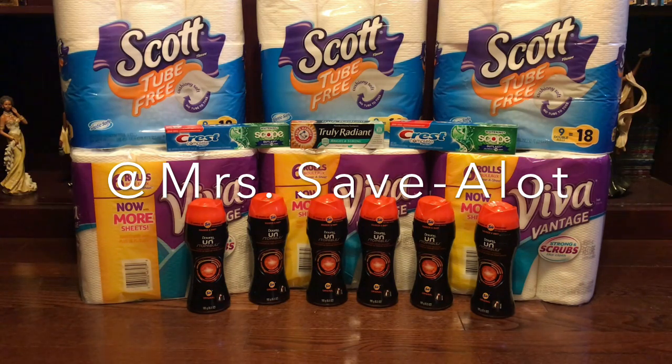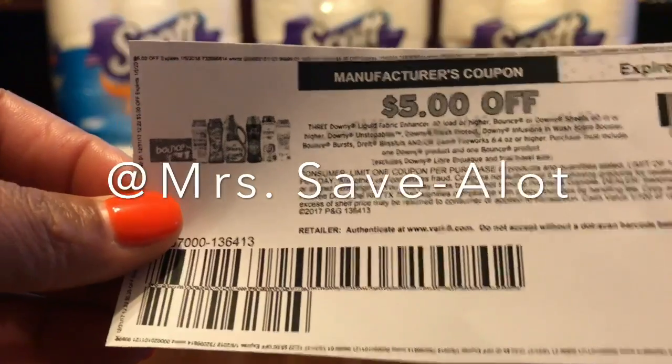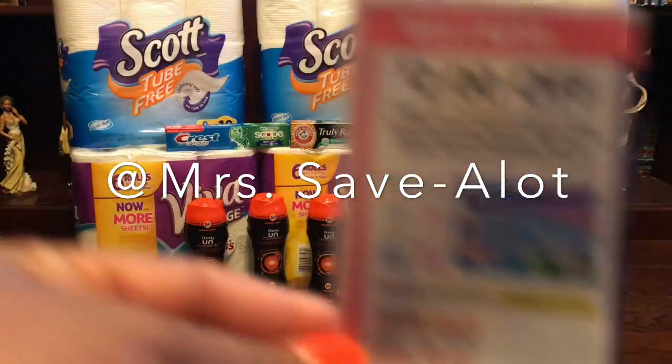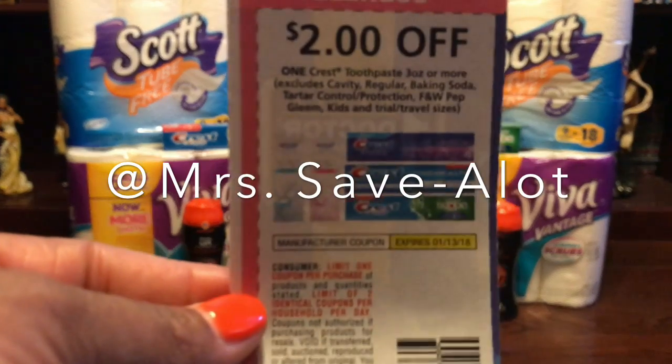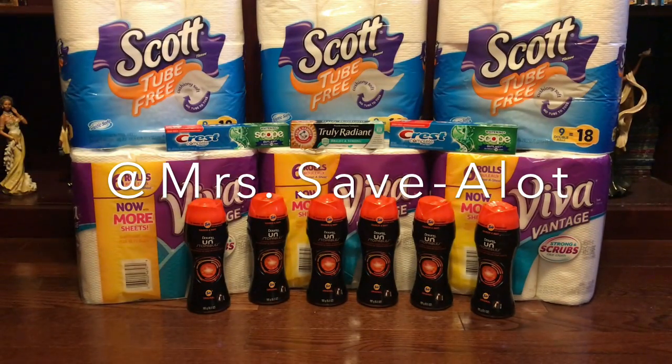I used two IPs that expire on the fifth — I used two of those for the Downy, and then I used two from the January P&G inserts. I also had a $2 off two Crests clipped to my card, and then I had a $2 off Downy that was clipped to my card.